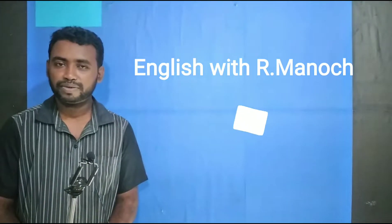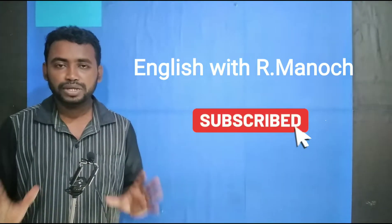Hi viewers, welcome to English with All Menoch. Let's see what you say when you first meet someone.